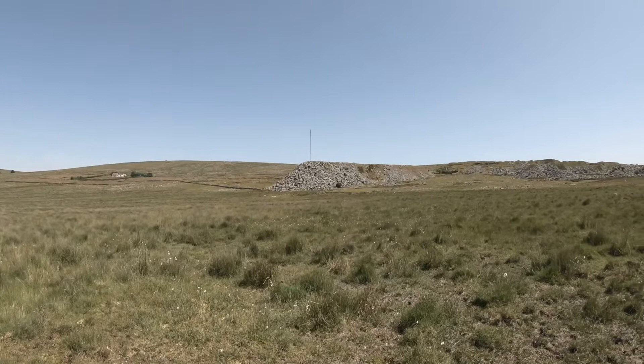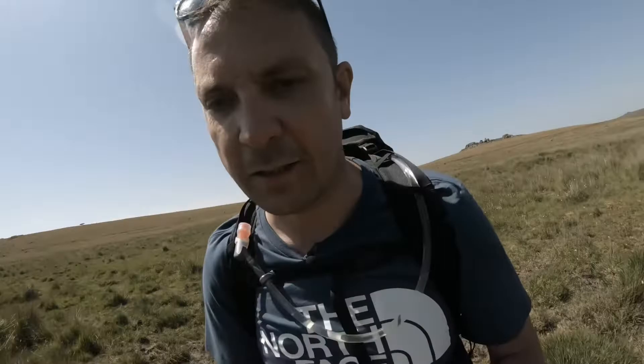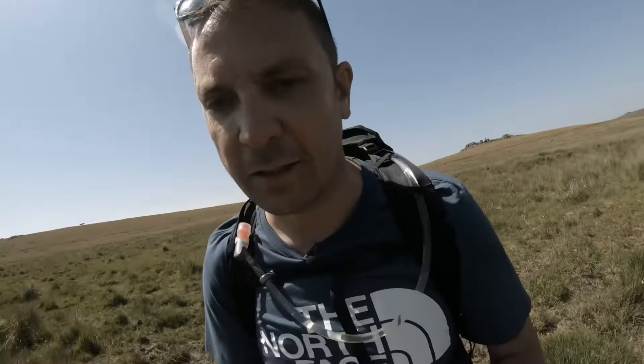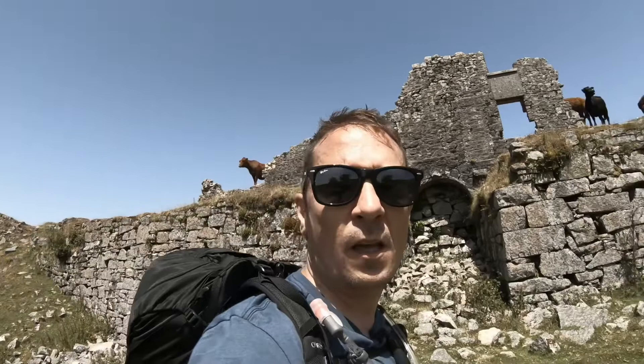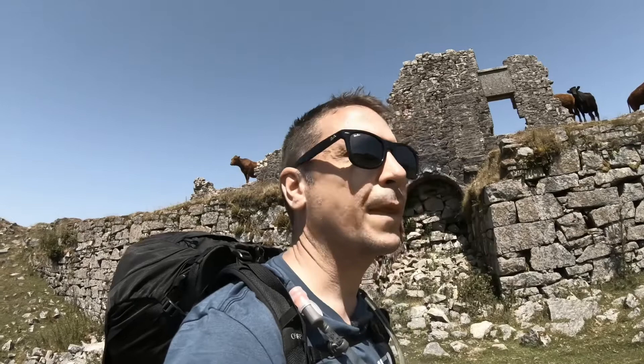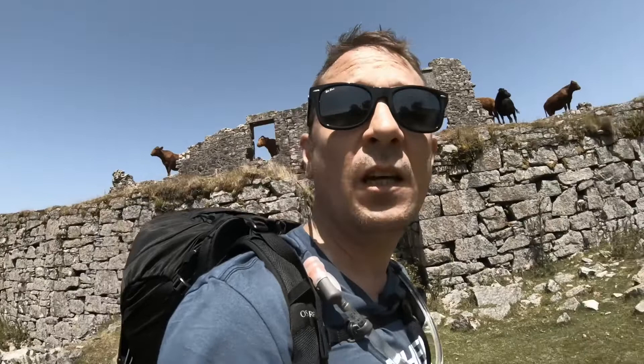The extracted granite from Foggintor Quarry is particularly famous for being the material used to build Nelson's Column in Trafalgar Square, which was completed in November 1843. This building behind me up at Foggintor Quarry was one of the buildings dedicated to the people working here at the time - it was either a church, a school, a shop, something like that. We know those sorts of buildings were here to support the community that used to work out of the quarry.